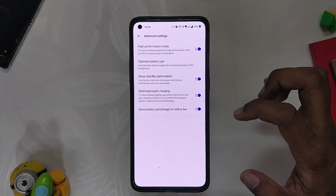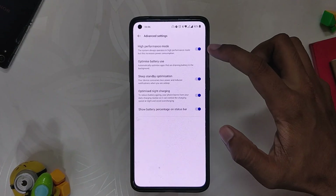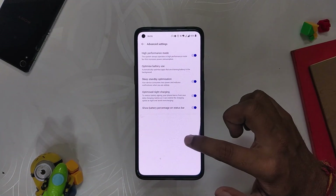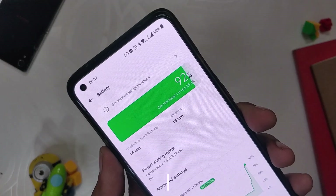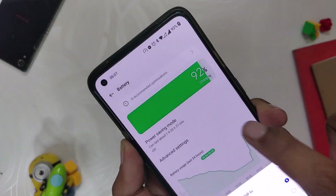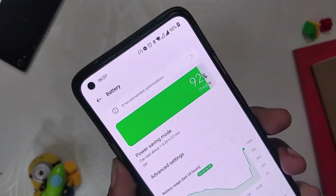The overnight drain has also been very less. There is also a high performance mode which increases performance, but I didn't notice much improvement in games — even the benchmark results with or without high performance mode were quite the same. Regarding charging speed, my device charged from 0 to 100 in around 30 to 40 minutes, which is quite acceptable — no issues with charging speeds.